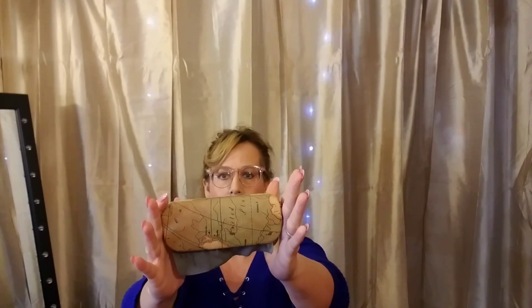It came in this really soft bag with the company name, and then also in a beautiful hard case, and it comes with a cleaning cloth because they're gonna get smudged and dirty.